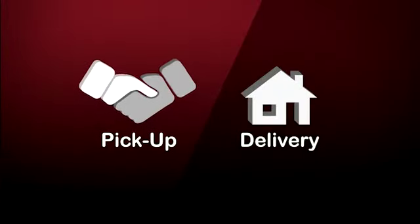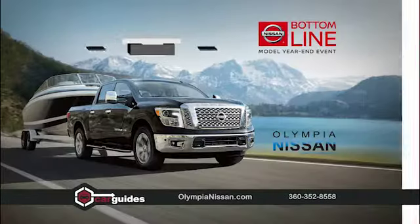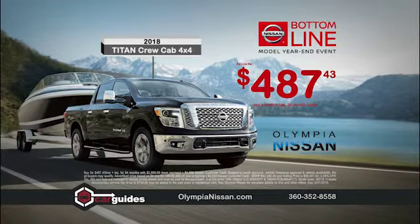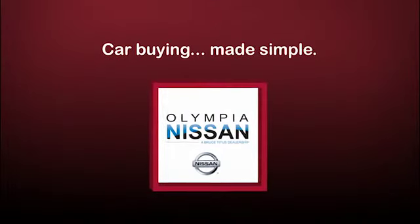Or get it delivered — it's that easy. During the Nissan Bottom Line Model Year-End Event, drive a new Titan crew cab for as low as $487 a month. Get 390 horsepower and massive towing capacity, all at an amazing price. Finally, car buying made simple at Olympia Nissan.